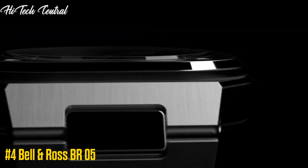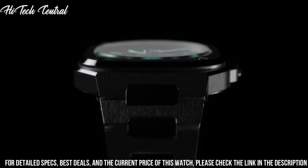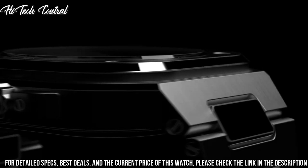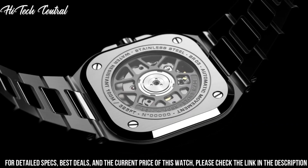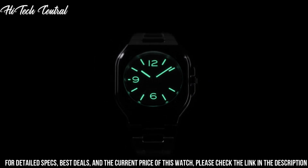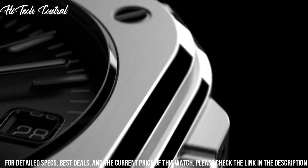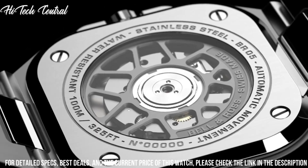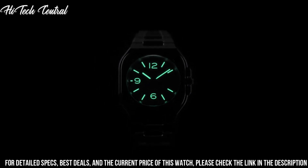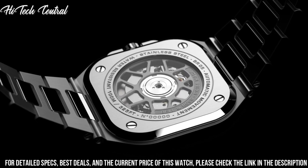Number 4: Bell & Ross BR-05. Dial type: analog. Luminescent hands and markers. Date display at the 3 o'clock position. Bell & Ross caliber BR-CAL.321 automatic movement, based upon Selita SW300-1, containing 25 jewels, beating at 28,800 VPH, with a power reserve of approximately 38 hours. Scratch resistant sapphire crystal. Screw down crown. Transparent case back. Square case shape. Case size: 40mm. Case thickness: 11mm. Bandwidth: 22mm.